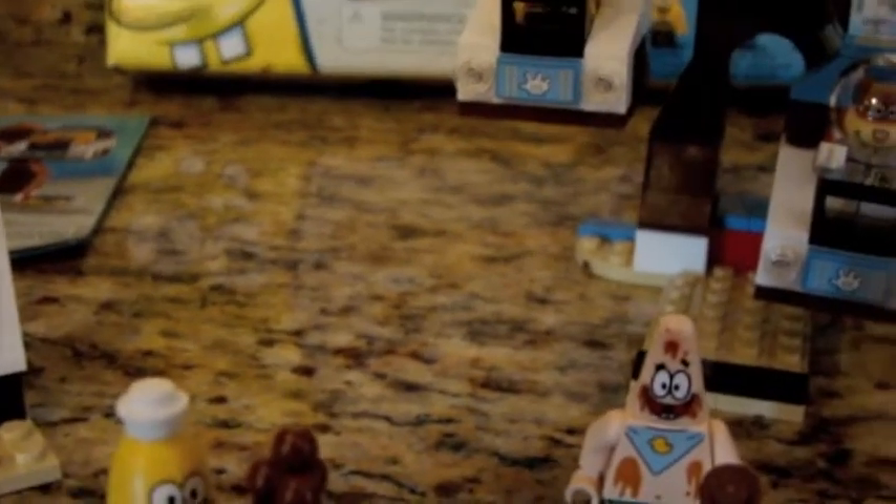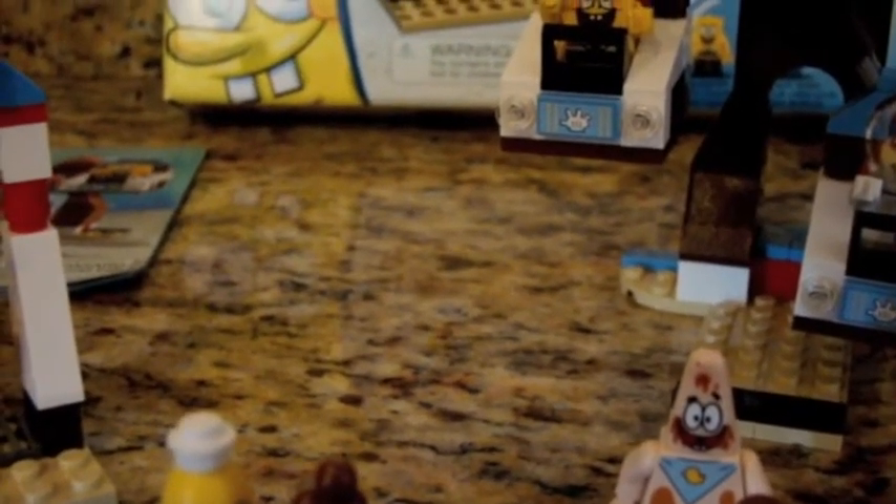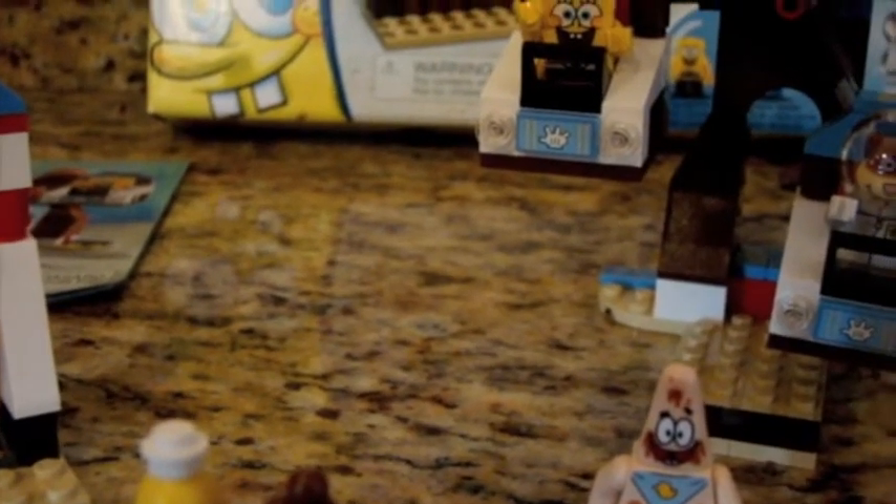It's got a lot of playability. I think if you're a Spongebob fan, you'll really enjoy this. If you're not a Spongebob fan, I think you might still like it, just because it looks cool and you get good minifigures.